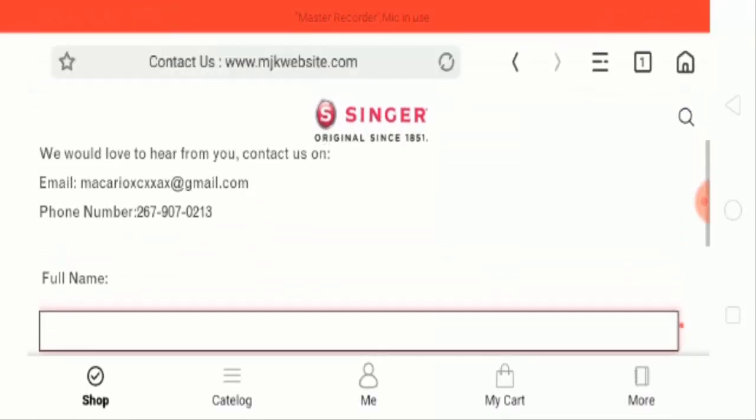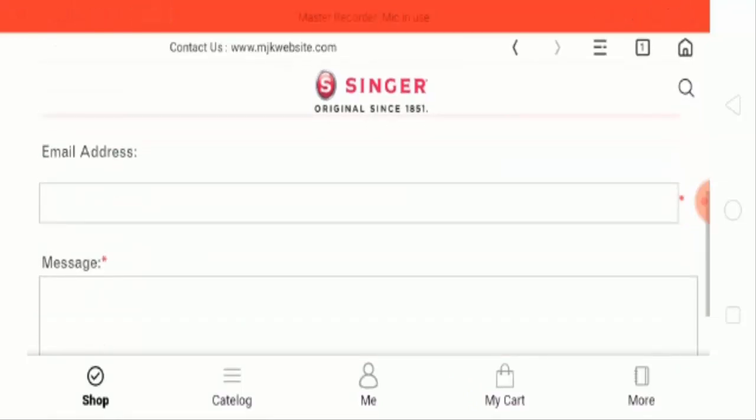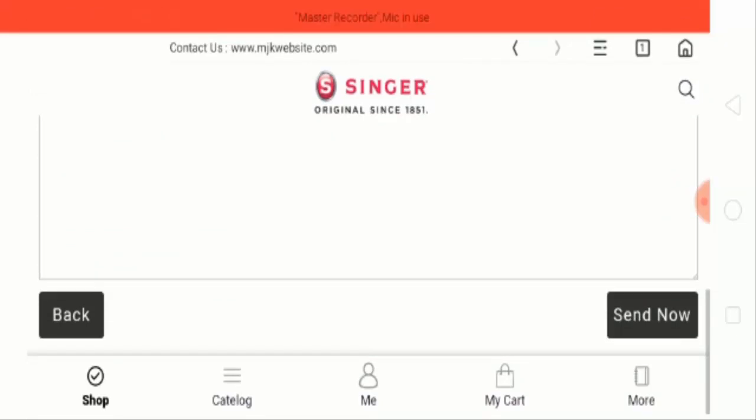So they have provided their email ID and phone number for contact purposes. If you have a query or want to ask something, you can fill in your full name, email ID, and the message you want to send to them.